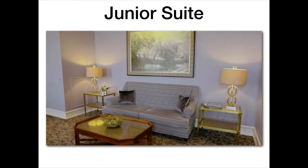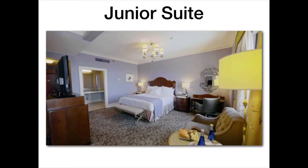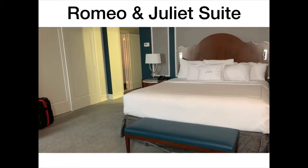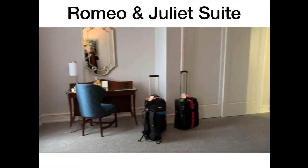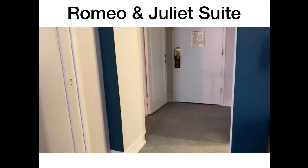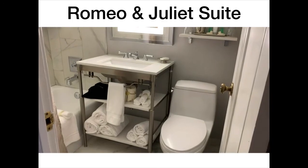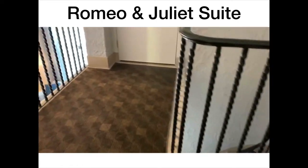There's a little bit of what the junior suite looks like — it's certainly nice. But this is what we ended up with: the Romeo and Juliet suite. We just checked in. There's an upstairs area with a bed, a desk, a TV, etc. They upgraded us to this room, which is pretty incredible. There's also a bathroom.